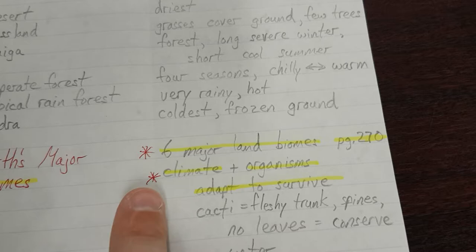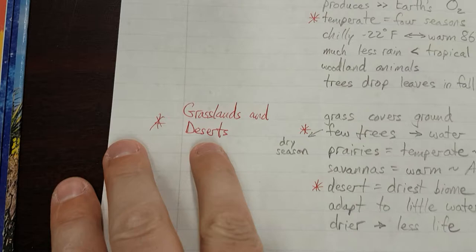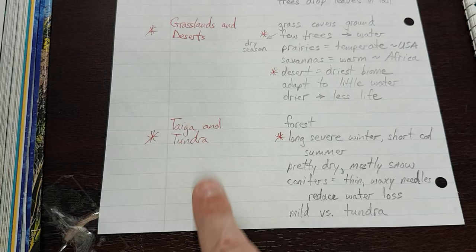What are those six major land biomes? Tropical rainforests, temperate forests, grasslands, deserts, taiga, and tundra. Star next to those pairs.